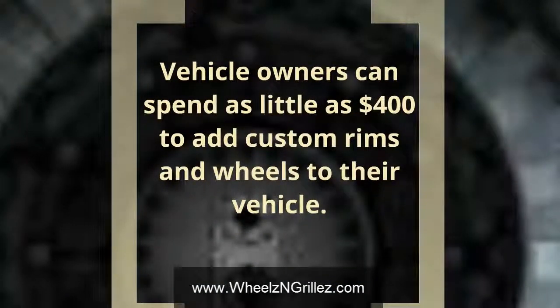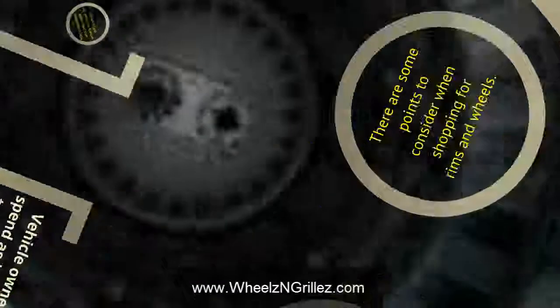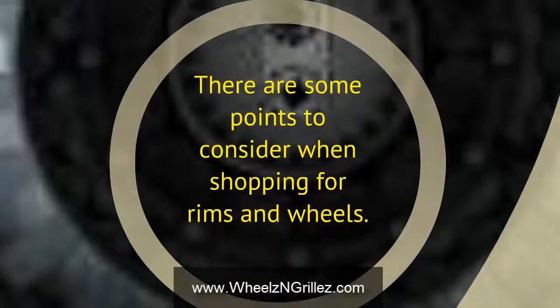Vehicle owners can spend as little as $400 to add custom rims and wheels to their vehicle. There are some important points to consider when shopping for rims and wheels.